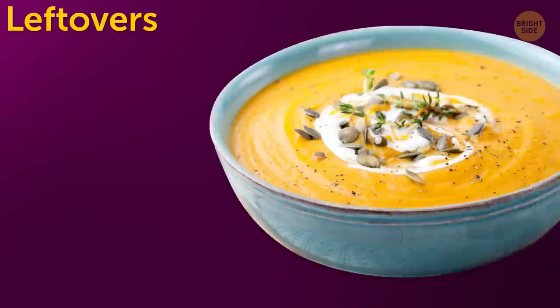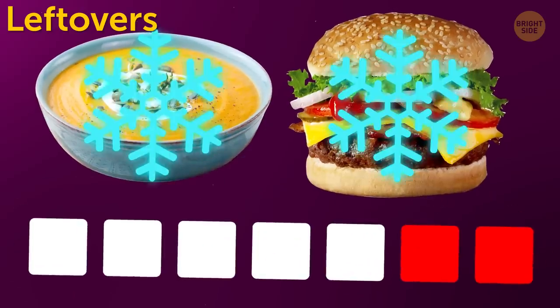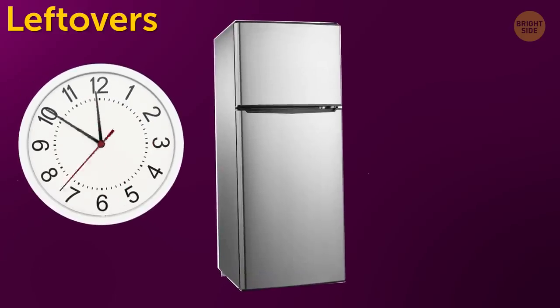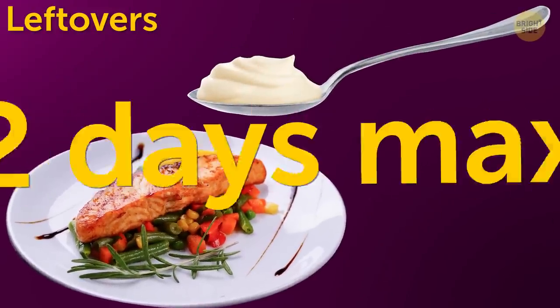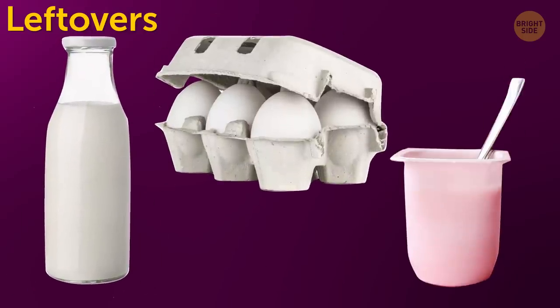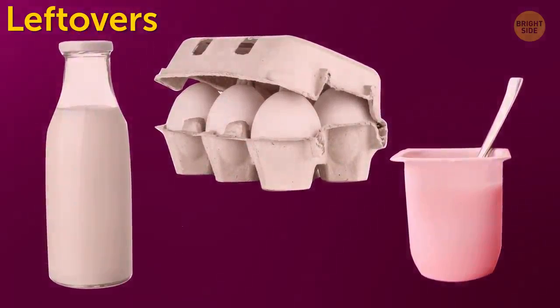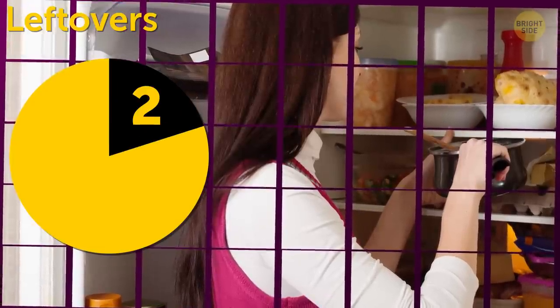Leftovers. It's a big mistake to make soup or hamburgers for a whole week unless you're going to freeze them. The longest time leftovers can be stored in the fridge is 5 days, but it's not a universal rule. If there's mayo in a meal, it should be eaten in 2 days max. Meals containing milk, eggs, and yogurt can't be eaten after the expiration date of any of those ingredients. This also only applies if you've put the meals in the fridge no later than 2 hours after cooking.